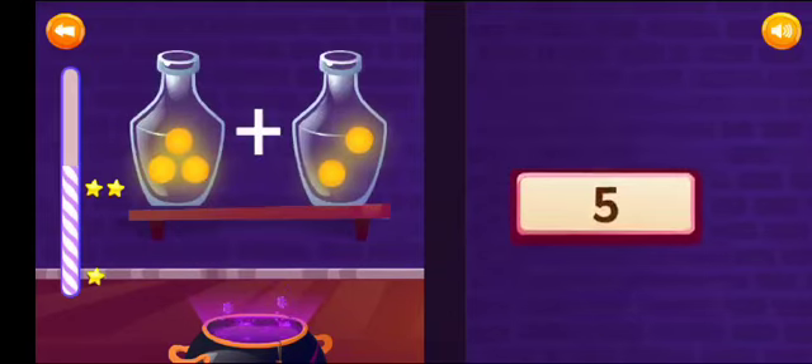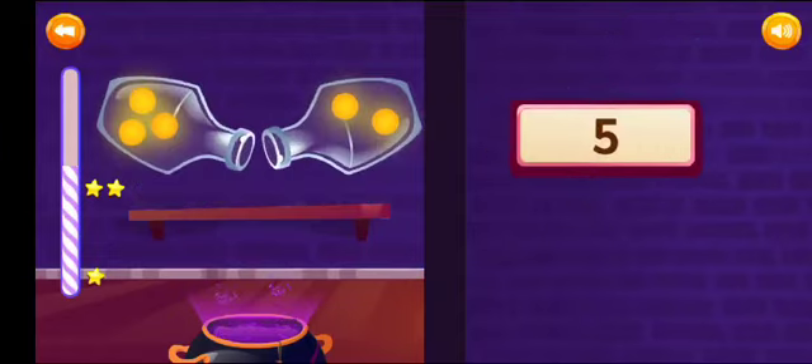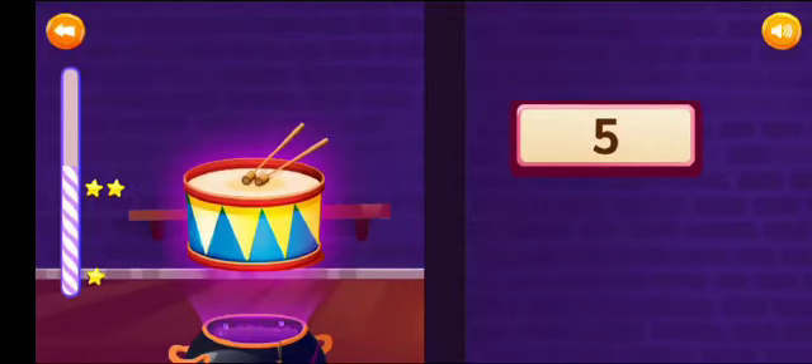Add and select the correct answer. 3 plus 2 is equal to 5. Very good!